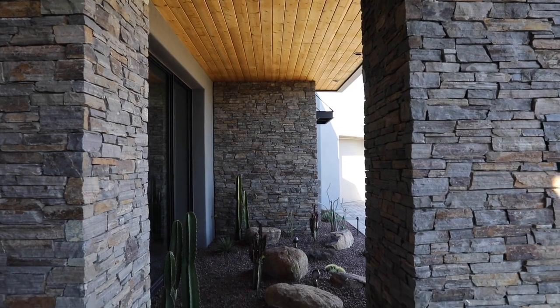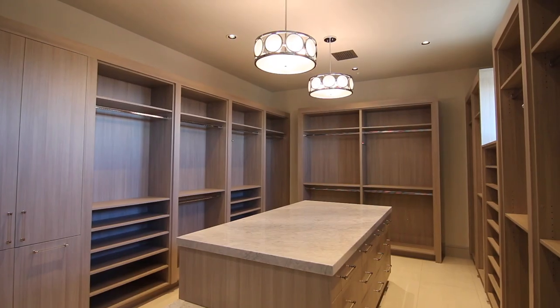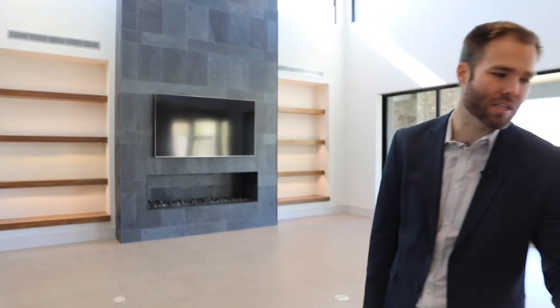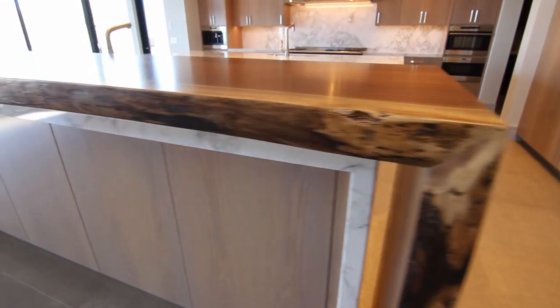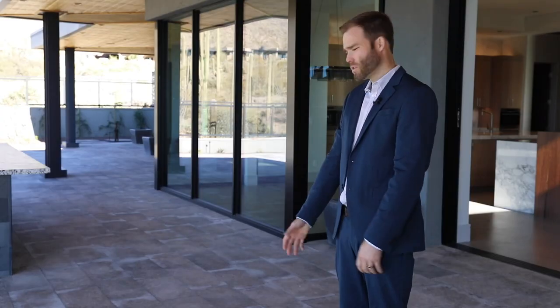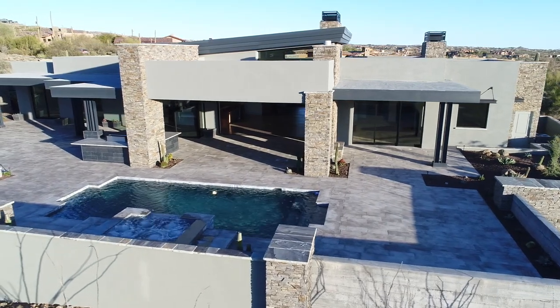We shipped in materials from all across the world and local sources to really make this house special, livable, and beautifully finished. This walnut slab comes from Pennsylvania — it's all from the same tree. The slate tiles on the great room fireplace came from India, and the limestone below us came all the way from Egypt.